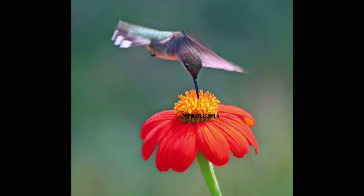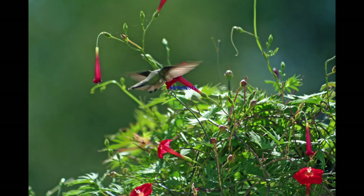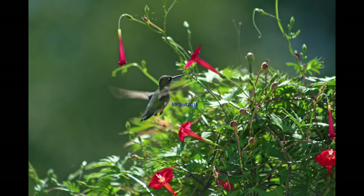Over the years, Mary Pat has been able to get some good shots of hummingbirds out in nature, actually drinking from flowers. And personally, I just think that is much more interesting than always shooting them over the feeders.